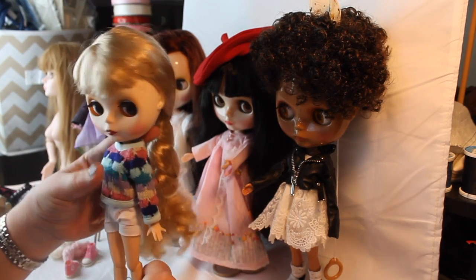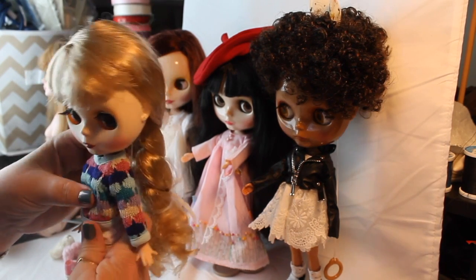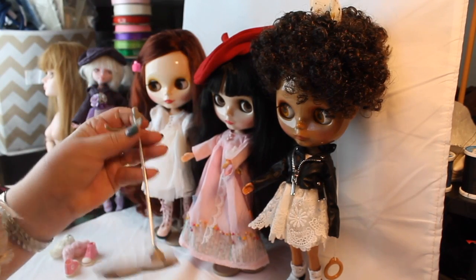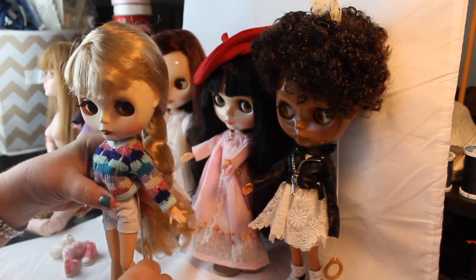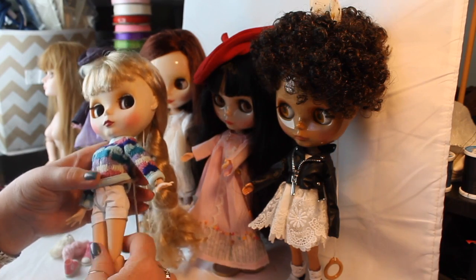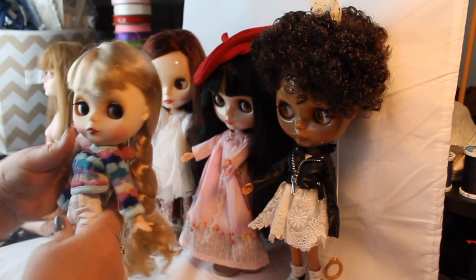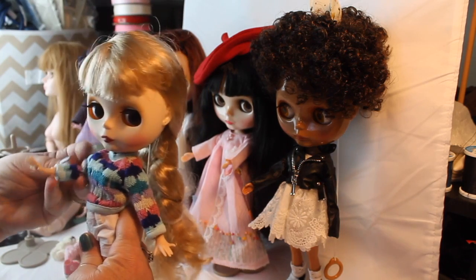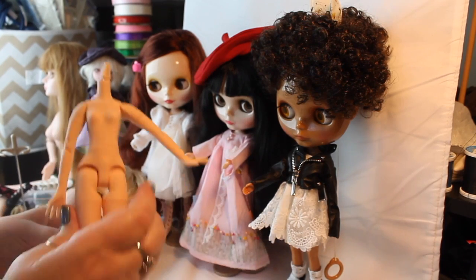Another thing people do — and I have done to this doll, which is why she's not on a stand — is change the body. Once you change the body I don't think they stand up very well on the Blythe stand. When you put them on the stand with the jointed bodies, the head just kind of takes over and they don't really stand up. That's a negative, but with the jointed bodies you can pose them in a lot of better positions.